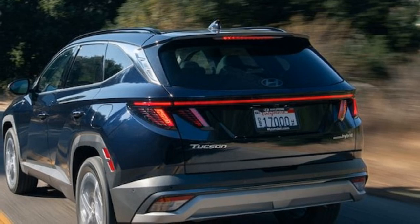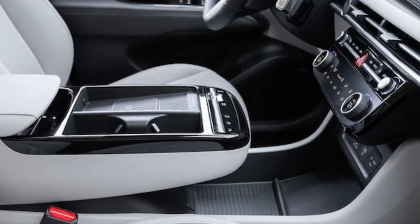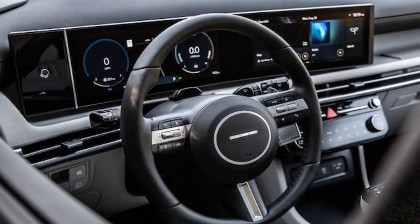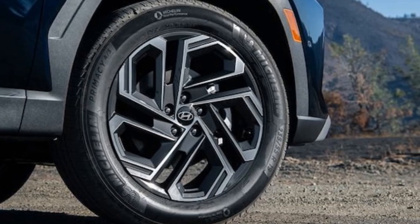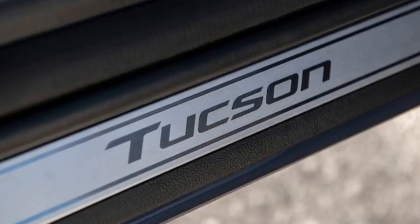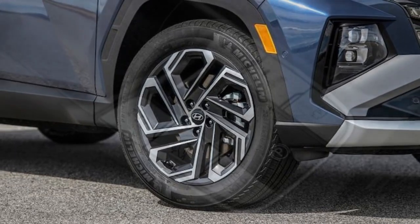Prices mostly go up for the 2025 Tucson compared to last year's models. Its destination charge increases $20 to $1,395. The SE FWD and AWD gas base models start $875 higher than they did for 2024, at $29,750 and $31,250. Combustion SEL prices go up $585. Hyundai adds a new SEL Convenience trim to the gas lineup above SEL and below XRT, coming with LED taillights, HTEC upholstery, the bigger gauge cluster screen, a power sunroof, and more. SEL Convenience and XRT models cost the same: $34,060 for FWD and $35,560 for AWD. Curiously, XRTs start $1,640 less than they did last year.